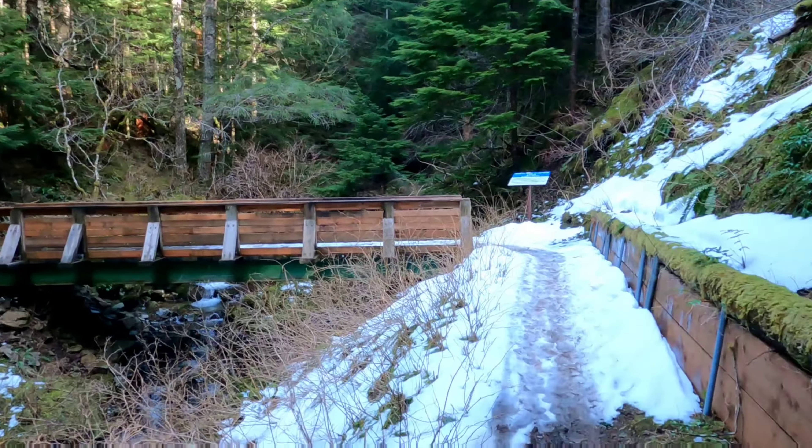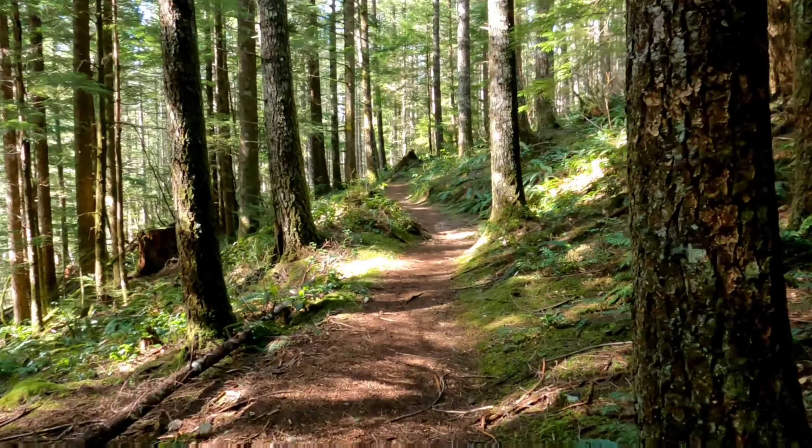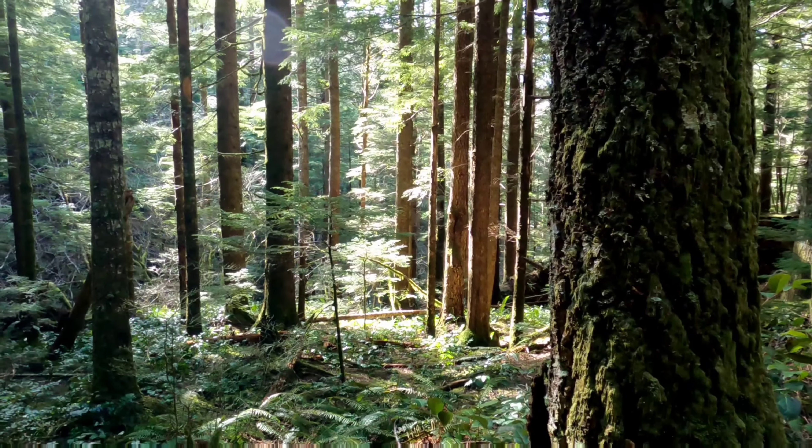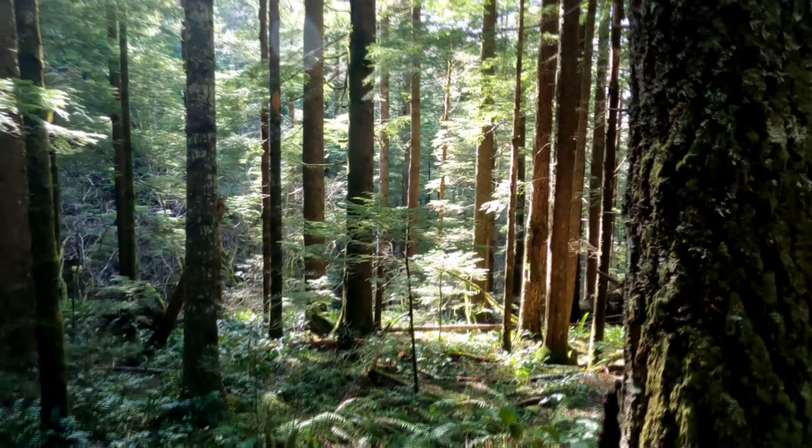Coyote Creek at 1,200 feet of elevation — still melting out here in Washington. It's usually a warm day for spring; it's getting to 70 degrees today. I just love it when the moss hangs off the trees — it's cool looking.